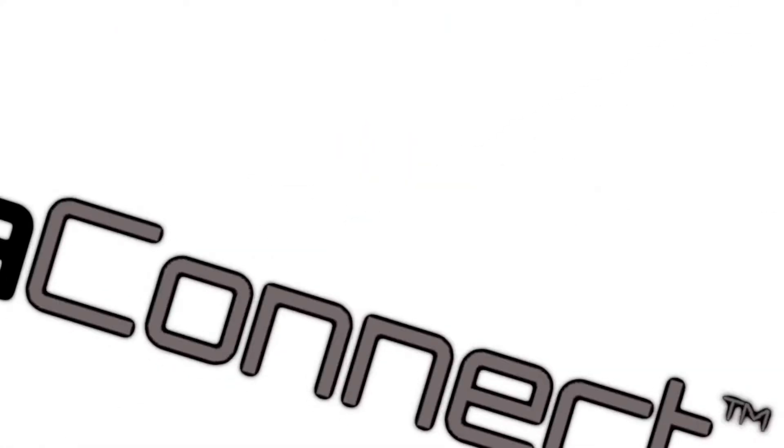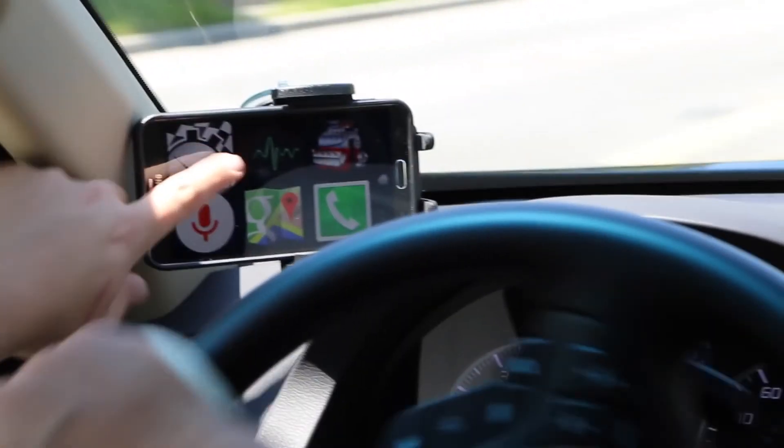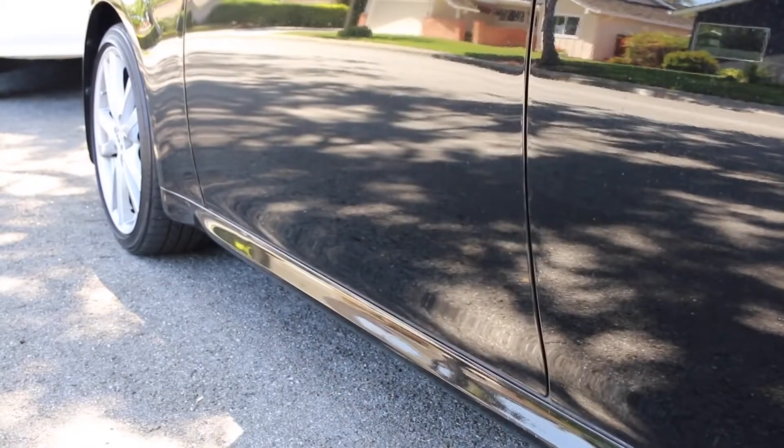Kiwi3 is as easy as 1-2 with InstaConnect, the first technology of its kind on the market. Simply locate the OBD port under your steering wheel, plug in the Kiwi, and launch your favorite app. Kiwi does the rest.